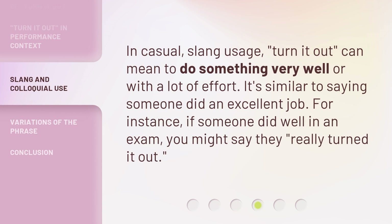In casual slang usage, 'turn it out' can mean to do something very well or with a lot of effort. It's similar to saying someone did an excellent job. For instance, if someone did well in an exam, you might say they really turned it out.